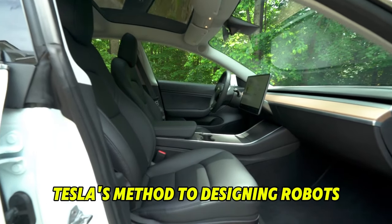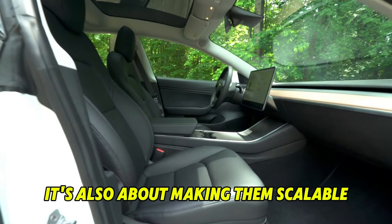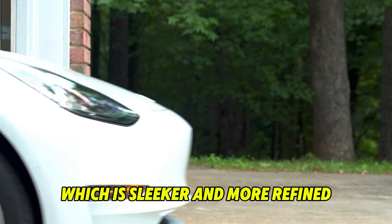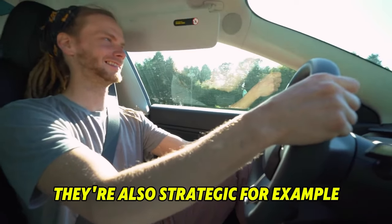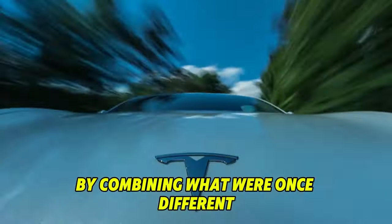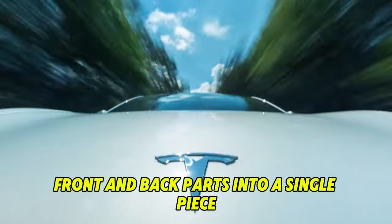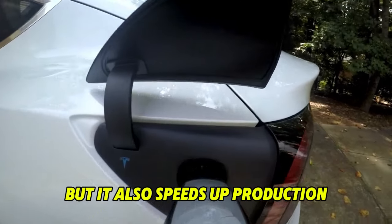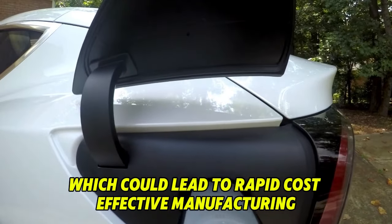Tesla's approach to designing robots isn't just about making them work — it's also about making them scalable and easy to manufacture in large numbers. The second generation bot, which is sleeker and more refined, looks ready to be made on a big scale. The changes aren't just for looks; they're also strategic. For example, the bot's pelvis has been simplified by combining what were once separate front and back parts into a single piece, cutting down on parts, making the load lighter, and speeding up production for cost-effective manufacturing.